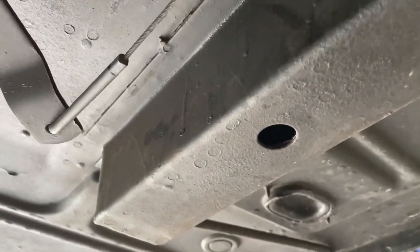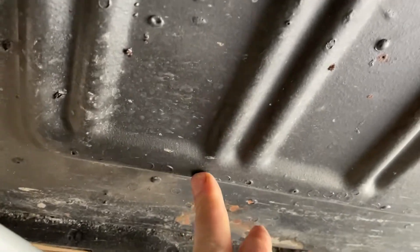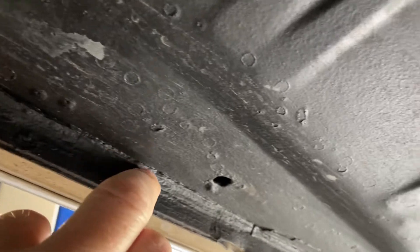This car shows 16,000 miles. I don't want to say that it's original, but man, it certainly drives like it is. These are — when people talk about paint drips — factory paint drips. After they sprayed the car, they just dripped down. Factory sealer.